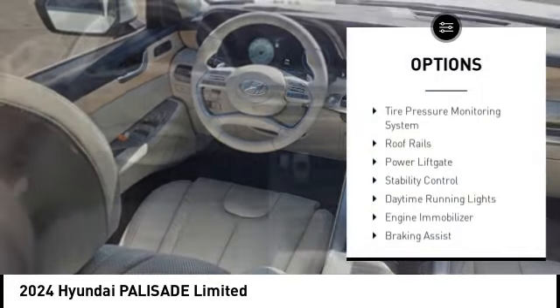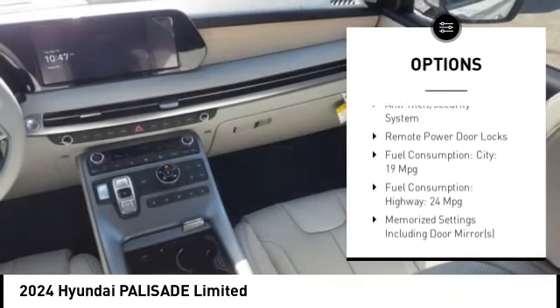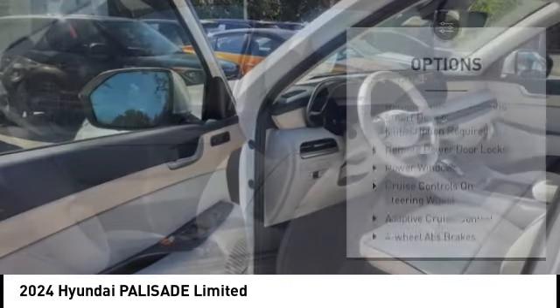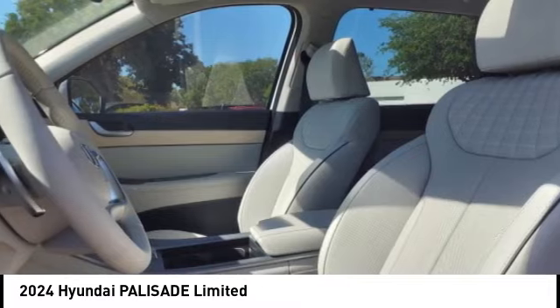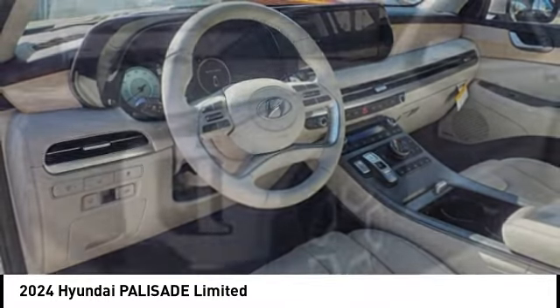Tire pressure monitoring system, roof rails, power liftgate, stability control, daytime running lights, engine immobilizer, braking assist, ambient lighting, anti-theft security system, remote power door locks. Come take a test drive today!